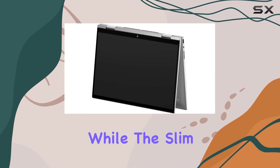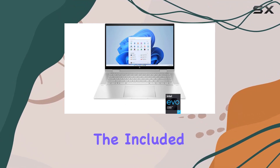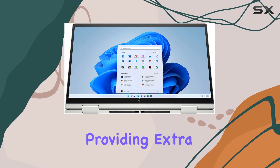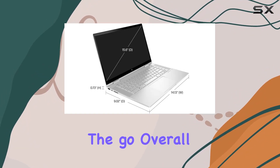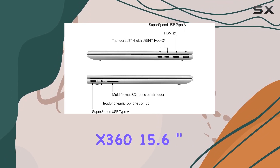In terms of design, the natural silver finish exudes sophistication, while the slim and lightweight construction adds portability without compromising on performance. The included 32 gigabytes USB drive is a handy addition, providing extra storage for your files on the go.